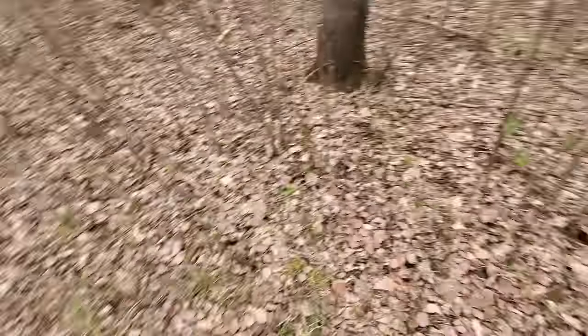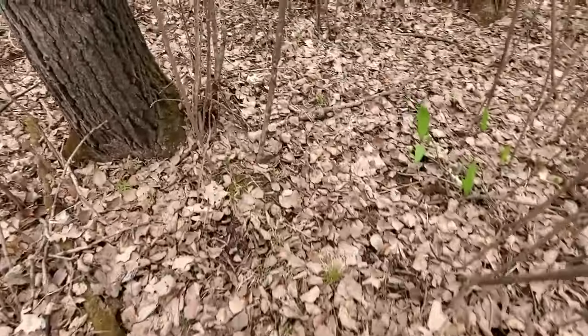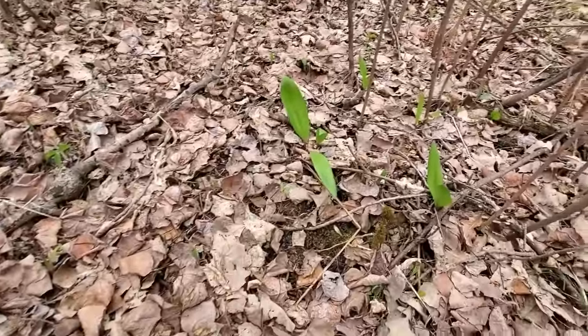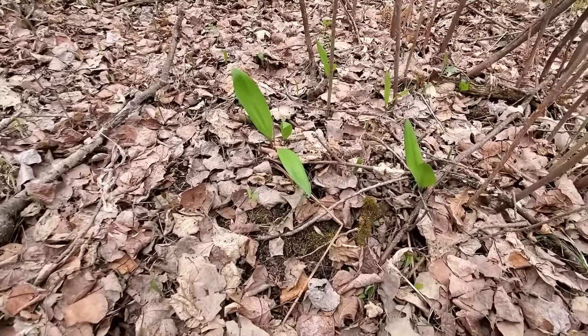Here's another little fun fact for you guys — if you do your own mushroom picking and foraging — these are called ramps, also called wild onions.